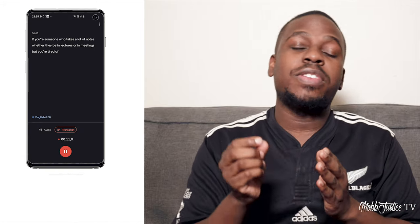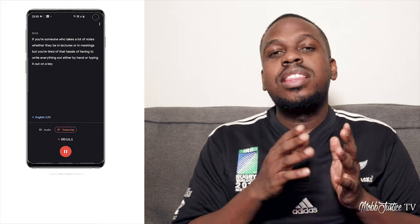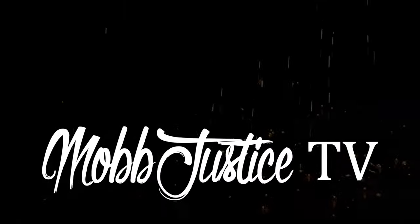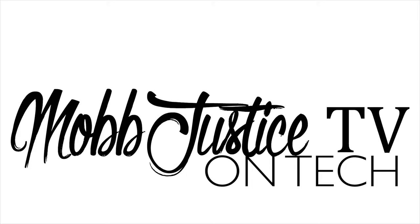If you're someone who takes a lot of notes, whether in lectures or meetings, but you're tired of the hassle of having to write everything out by hand or typing it out on a keyboard, then this simple speech-to-text app made by Google for the smartphone is just for you. Hey, what's up, it's your boy Mark Justice back again with another video, and today we are getting into an app called Google Recorder.